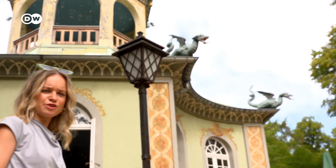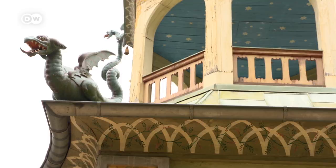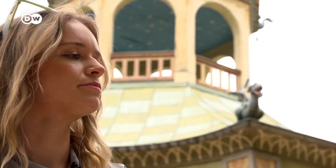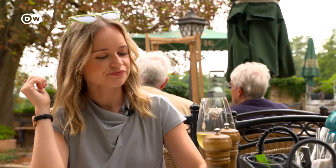And what would a relaxing day at a Prussian palace be without a decadent lunch? There are a few restaurants and cafes to choose from at Sanssouci, but this one is tucked away in a quiet spot in the gardens — the perfect place to try some traditional German food, with potatoes of course, and enjoy a glass of German Riesling. Sitting here, tucked away in these gardens, I'm really starting to settle into the carefree lifestyle that the park represents.